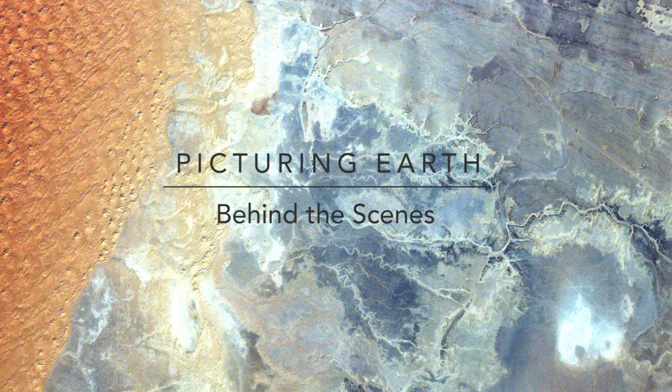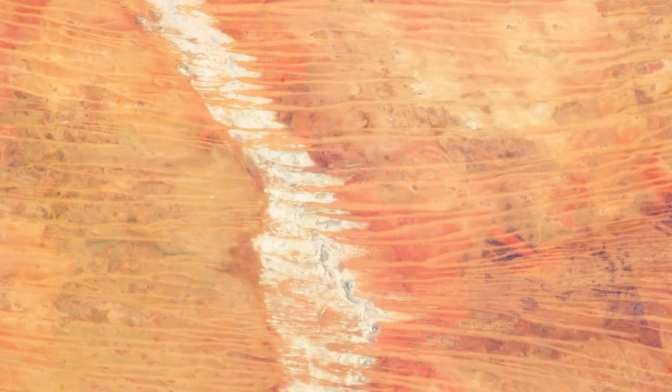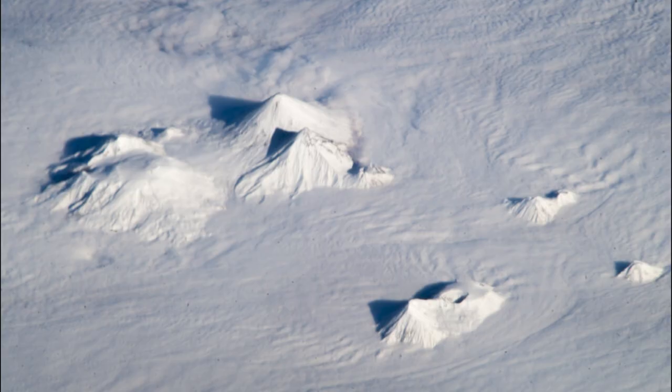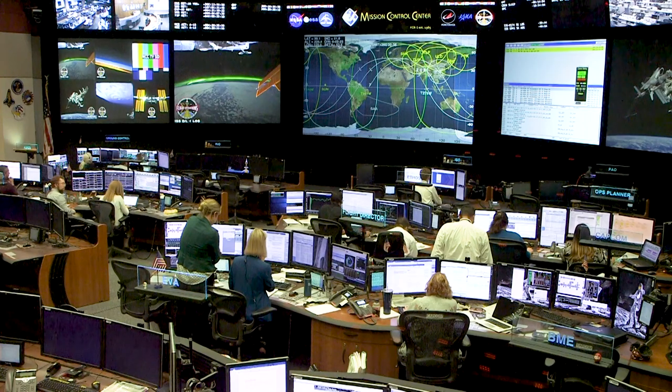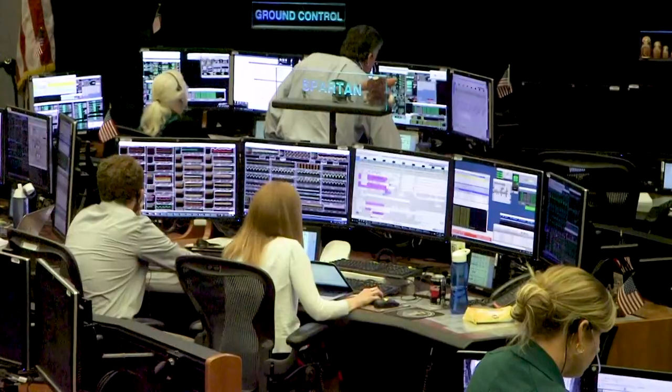From their perch on the International Space Station, astronauts have spent two decades sharing a story about Earth as they see it from above. Like the directors of any film, those astronaut storytellers have a cast and crew working behind the scenes to help them tell that story.